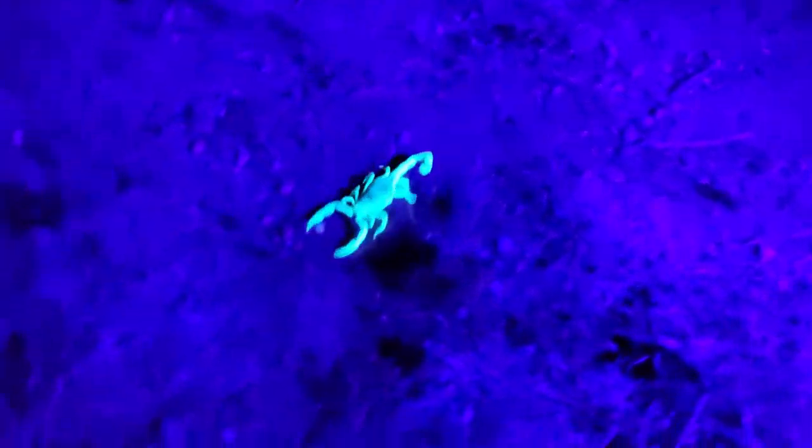We just found our first scorpion. This video makes it look like blue light - it has barely any purple light on it in real life. That guy is probably the size of my whole palm. He is the biggest scorpion I've personally seen in the wild. He's just hiding out down there. It's the first scorpion I've seen in my whole entire life. Oh, that is cool guys. This is epic.